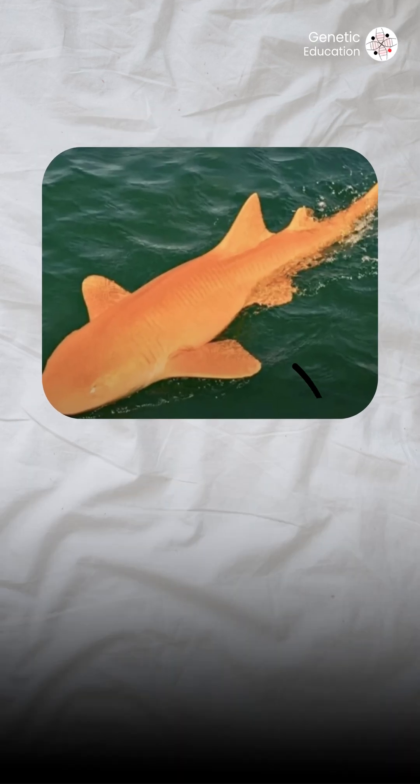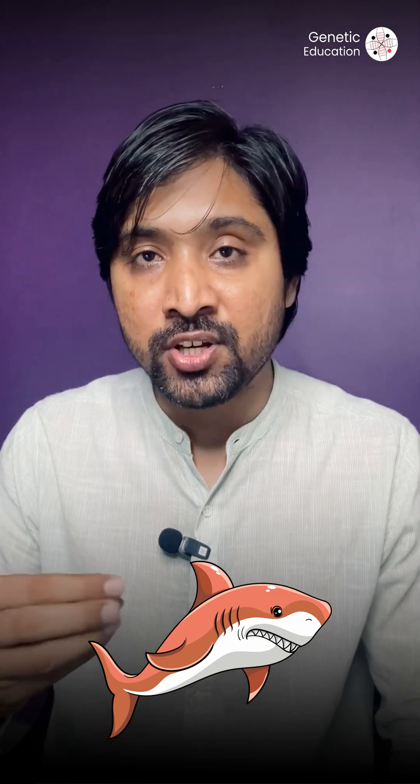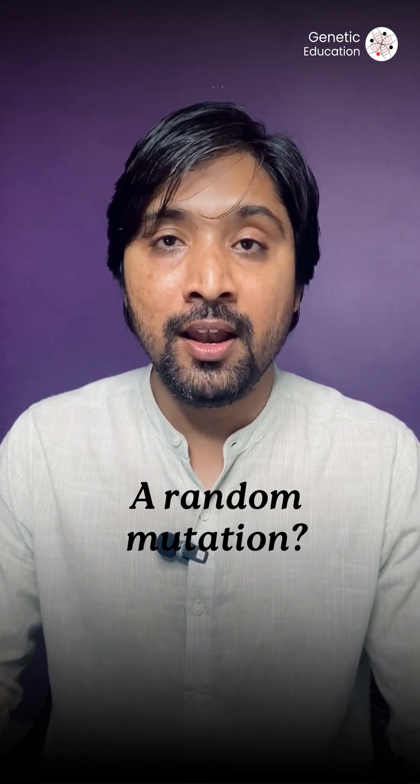Scientists found that this shark is present in muddy water, where it stays hidden and finds prey easily. So what do you think? Is this orange color in a shark a genetic advantage or just a random mutation? Let me know in the comments.